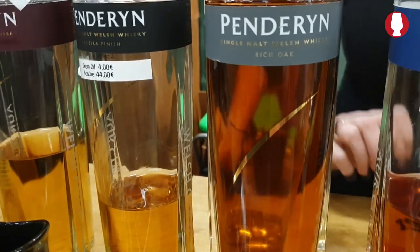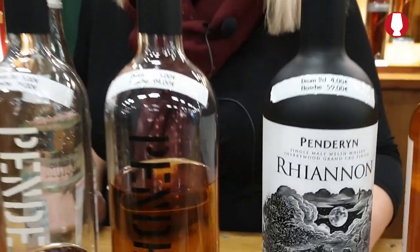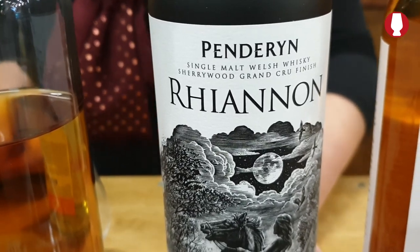Rich Oak is a nice smooth whiskey, rich on tropical fruits and caramel notes. At the same time it's got woodiness in it. It's full body. It's really, really nice. The second one would probably be Rhiannon — it's our icon, our latest icon. I like this one because it's just different. It's a Grand Cru cask mixed with sherry, and it's very winey. Some people don't like it, some like it — we've gotten really very mixed opinions about this whiskey.